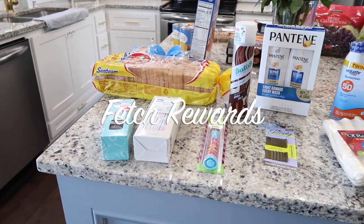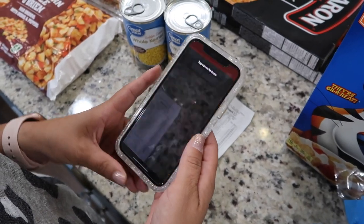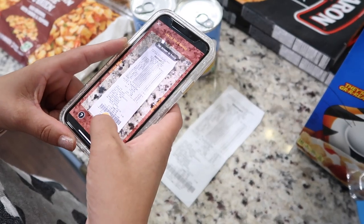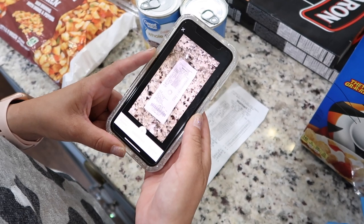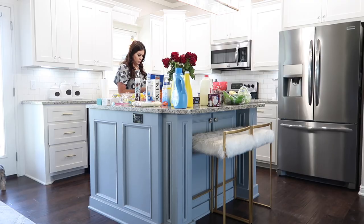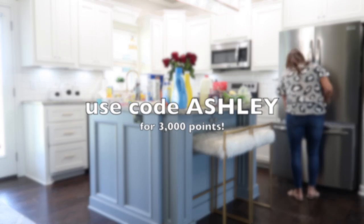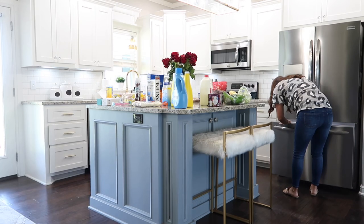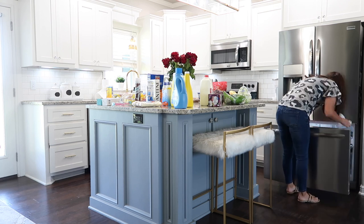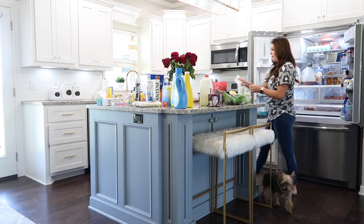I want to thank Fetch Rewards for sponsoring today's video. It's a really cool free app that you download and you can start saving money on all the groceries you're buying. All you have to do is download the free app — I'm going to have the link down below in my description box, as well as a promo code. When you download the app and use my code and scan in your first receipt, you're going to earn 3,000 reward points, which is amazing. So don't forget to use that code.